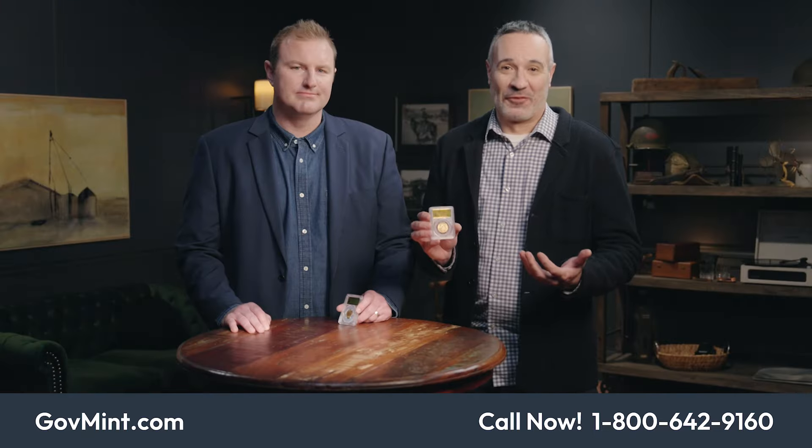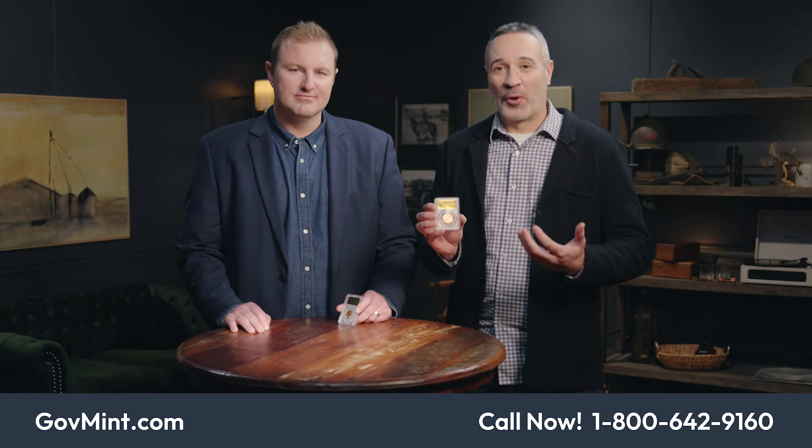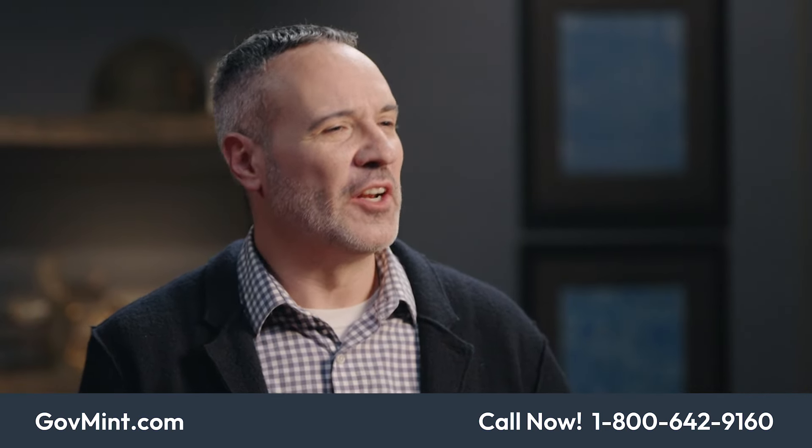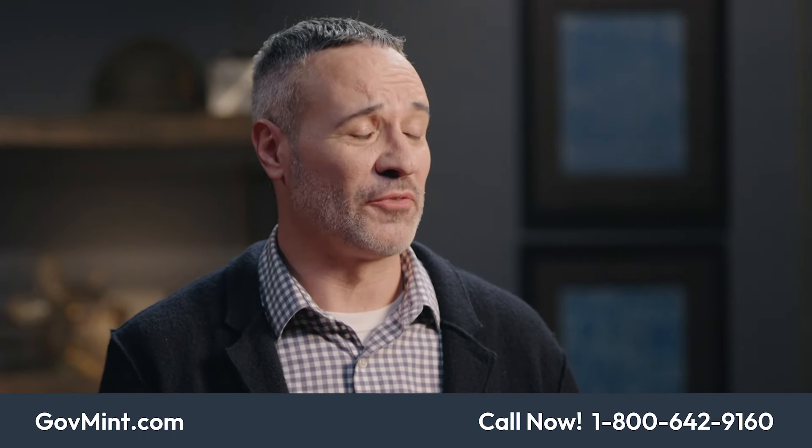Thank you again for spending time with us today and learning about the Fairmont Collection Reserve Plus. You can tell I'm obviously excited, and our experts are excited too. I hope you felt that as well and got a little bit of information to be able to make an educated decision for yourself. We really think this is going to be something you're going to be very proud to own. So thank you again for spending time with us today. Have a great day.